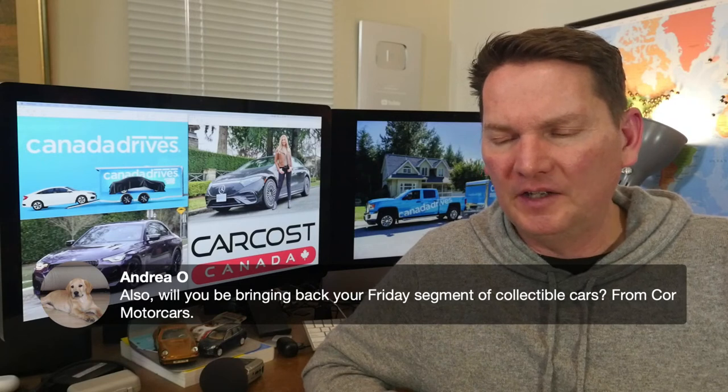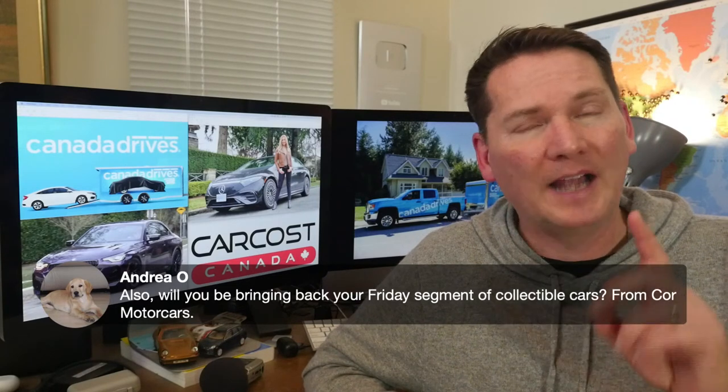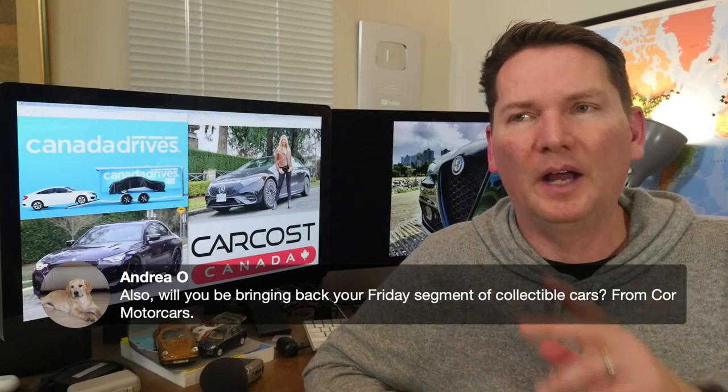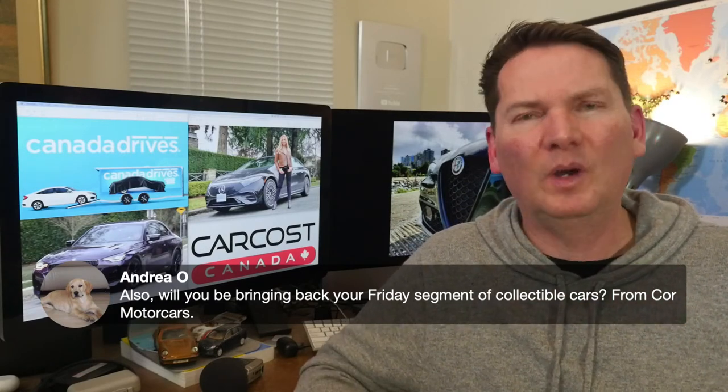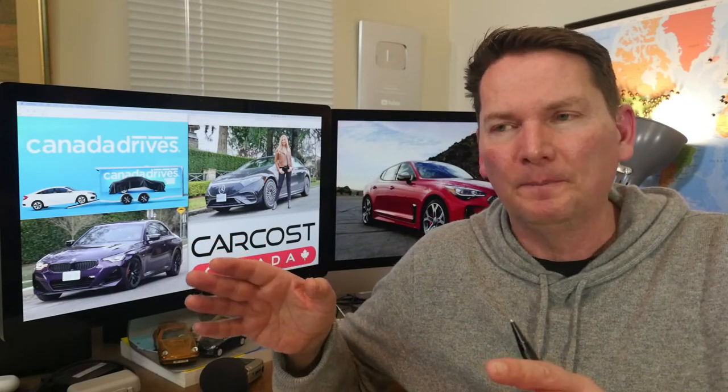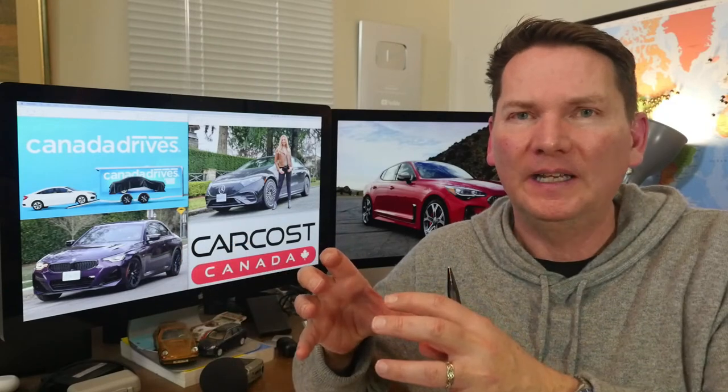We'll be bringing back the Friday segment on collectible cars from Core Motor Cars. I just recorded one yesterday — a 1967 Camaro convertible, first year for the Camaro, a resto-mod. It'll be going out Friday. We took a break in winter because it's really tough to shoot cars; we have to wait for a sunny day. As the weather gets better we'll do more, and there's one coming back this Friday.